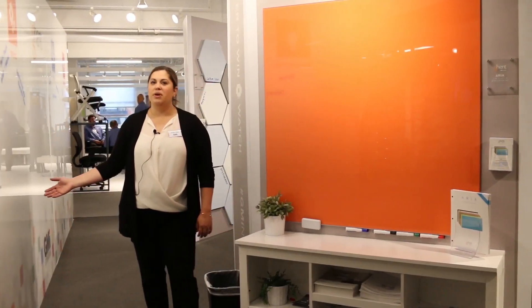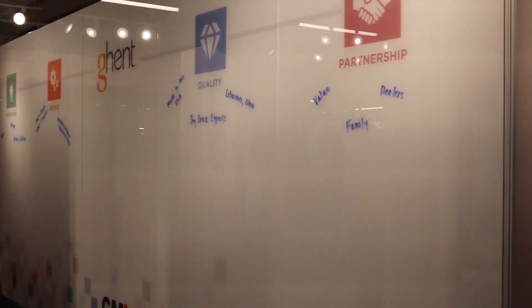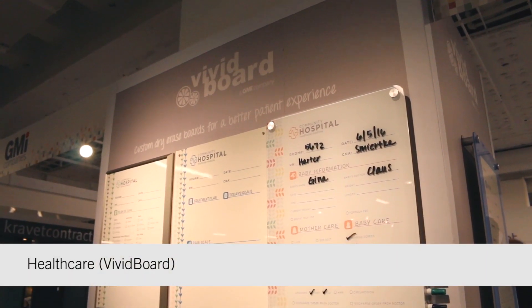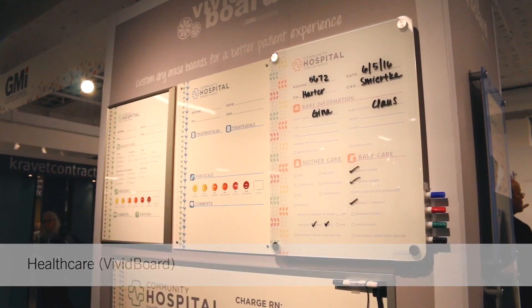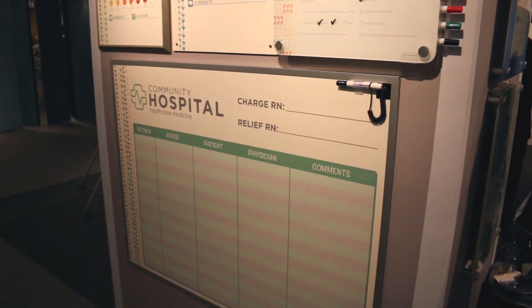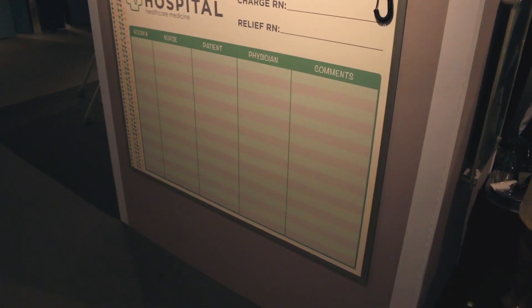On the back wall of our booth we have shown a 20-foot glass wall. This is our Vivid Board brand. We're really known in healthcare for providing patient room boards in particular, and this back wall is showcasing how we can design boards specific to each floor.